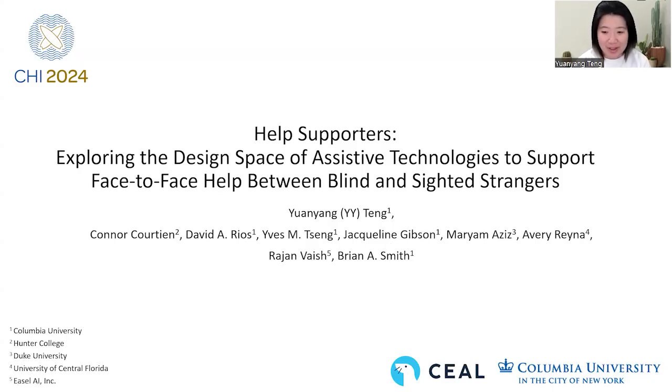Hello, my name is Yuanyang Tang, or you can call me YY. On behalf of my co-authors, I'm presenting Help Supporters: exploring the design space of assistive technologies to support face-to-face help between blind and sighted strangers.